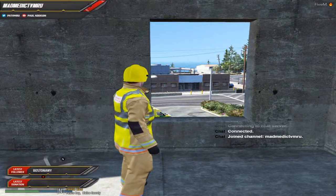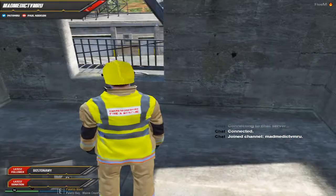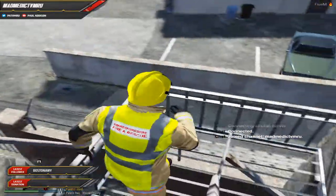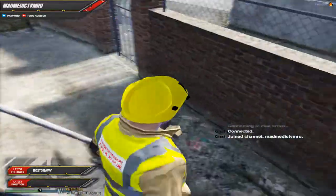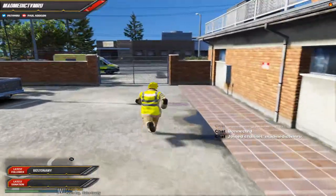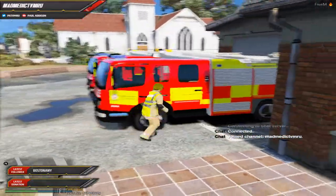Welcome back to another video. We were doing a dummy training exercise here, but we've just had a 999 call so we're going to have to abandon that. Coming down the tower, we've been asked for mutual aid down to the airport. We're going to run out and jump into our fire engine, Echo 411, which we're in today.